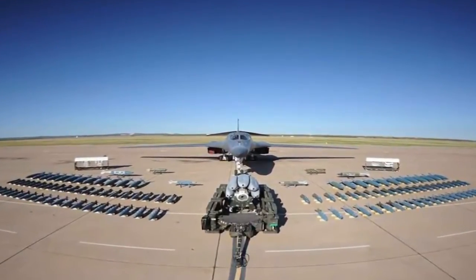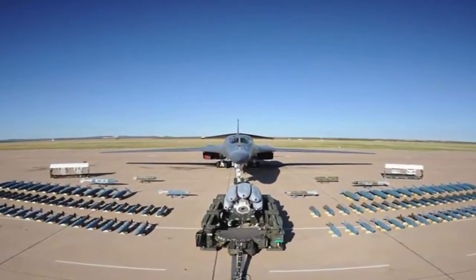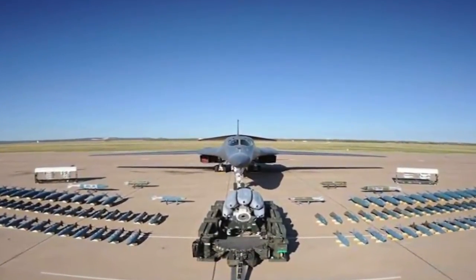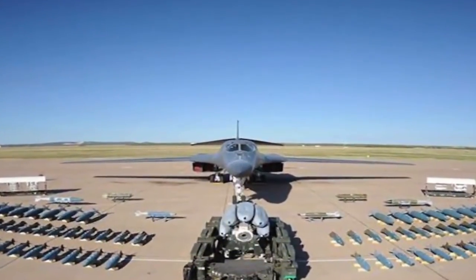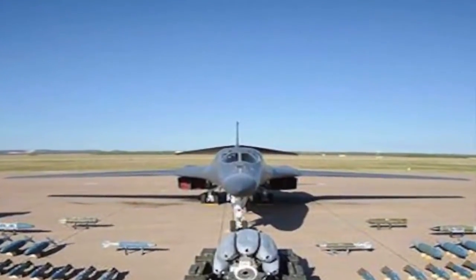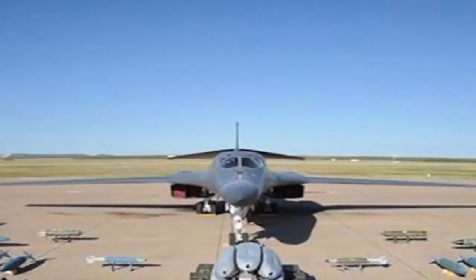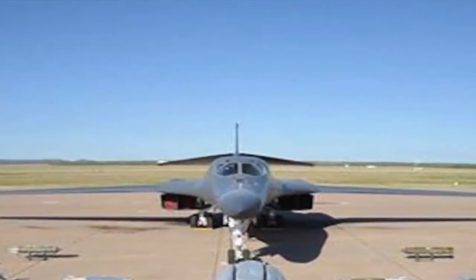This enables it to carry huge amounts of bombs — for example, 144 GBU-39 small diameter bomb GPS-guided bombs, or 24 AGM-154 Joint Standoff Weapons, or 24 AGM-158 Joint Air-to-Surface Standoff Missiles. Importantly, these can be configured to carry nukes as well.